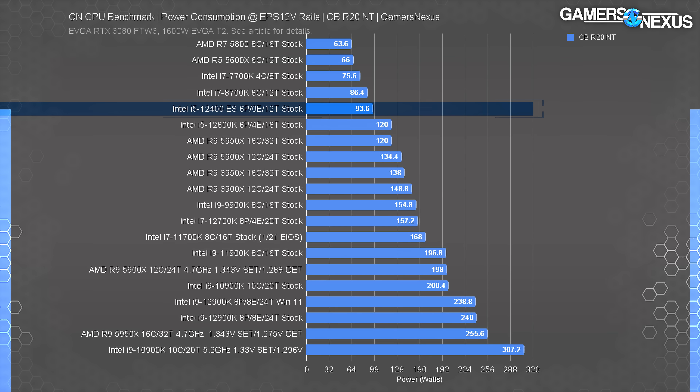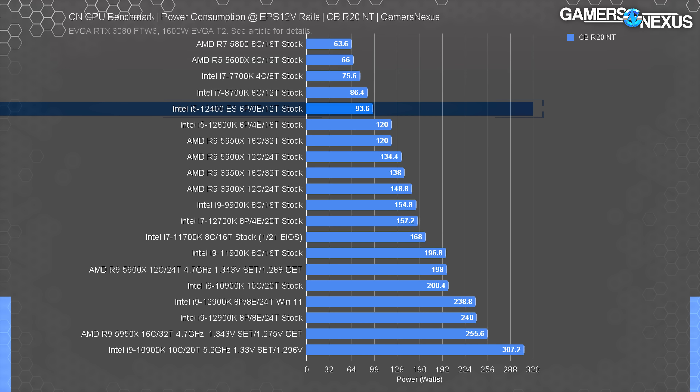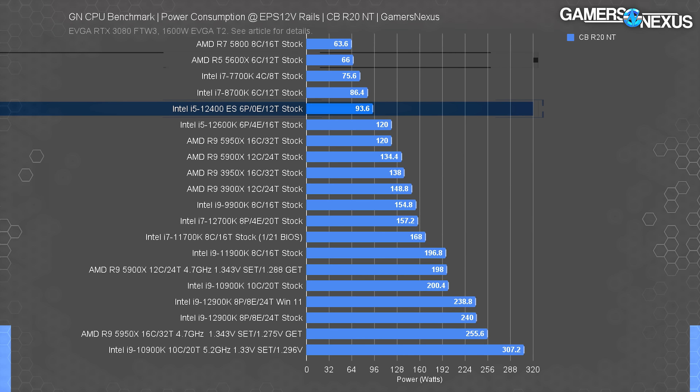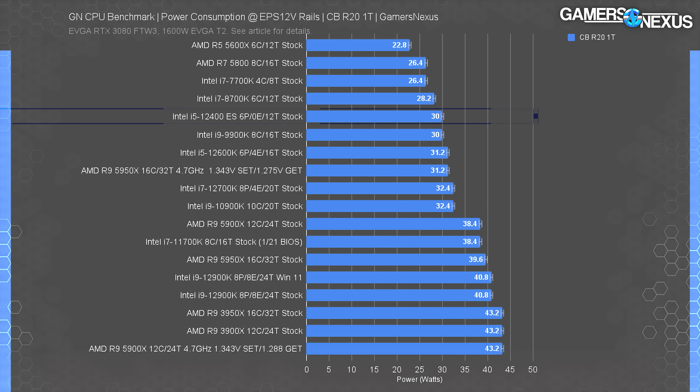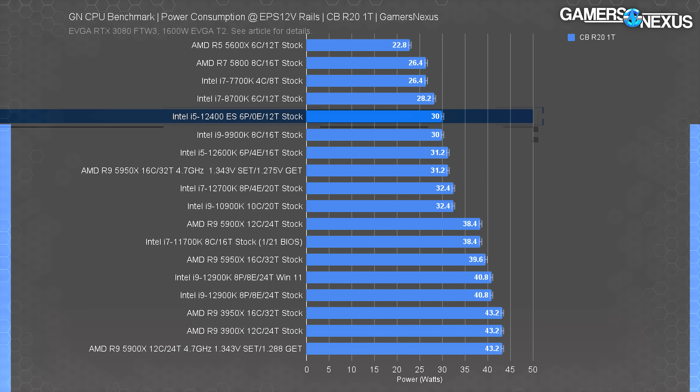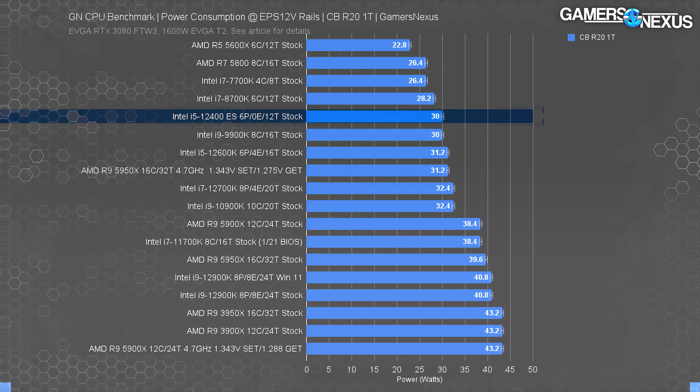Cinebench R20 multi-threaded shows a peak short-term power consumption of 94 watts, below the CPU's allotted budget of 117 watts — though not perfectly accurate since we're measuring before VRM efficiency losses. This is still one of the lower power numbers on our chart for this test, but AMD's advantage is even stronger here with a 66-watt reading for the 5600X. Single-threaded power draw was 30 watts, on par with a 9900K. The 12400 contains no E-cores, so there's no possibility of a hybrid architecture advantage.